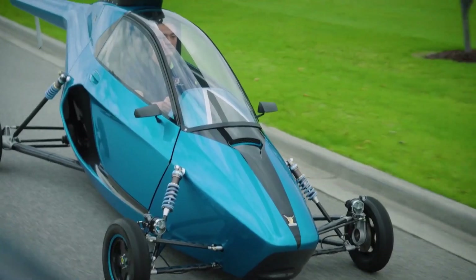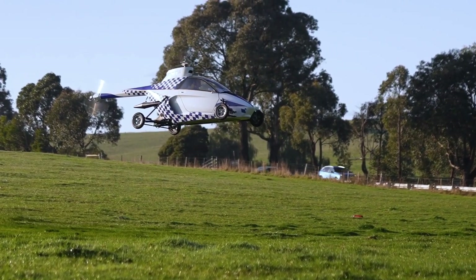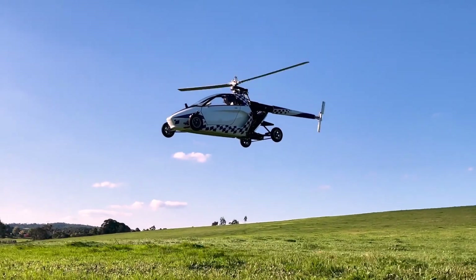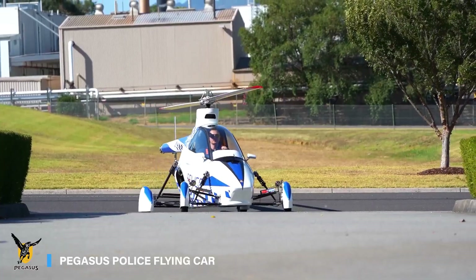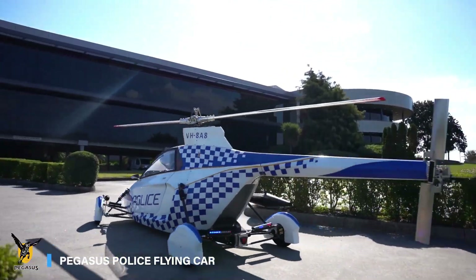But when time is critical, it takes just three seconds to switch modes and perform a vertical takeoff, soaring through the skies at speeds of up to 160 kilometers per hour. Powered by a hybrid propulsion system, Pegasus can remain airborne for up to three hours — imagine how many emergencies a police unit could respond to in that time frame.